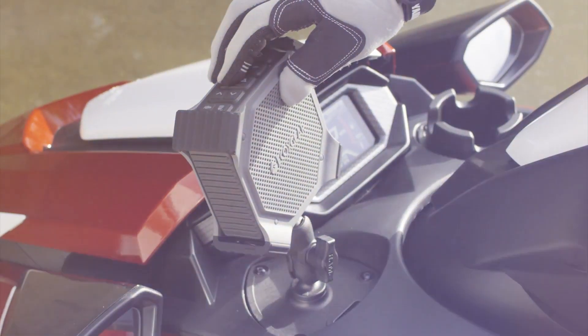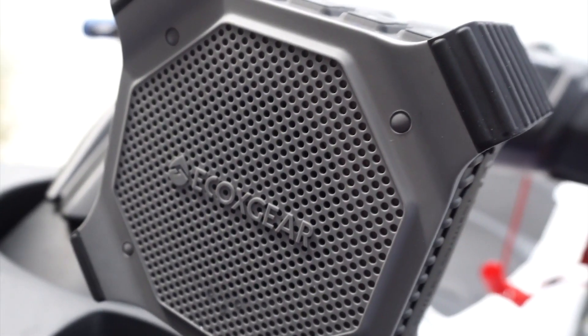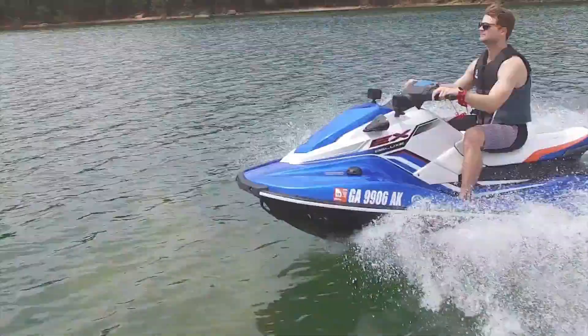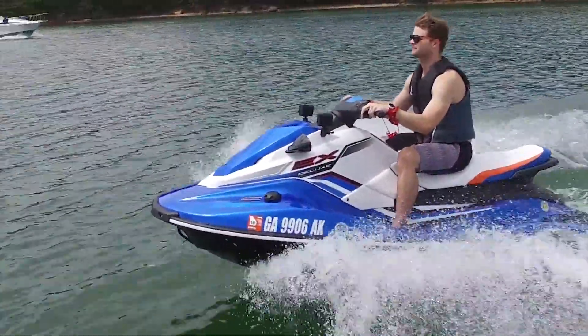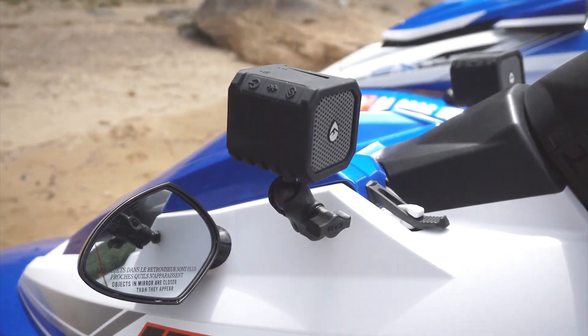We're here talking through the Yamaha audio packages. Yamaha audio packages come standard with integrated RAM mount systems and EcoXGear speakers. The cool thing about the EcoXGear speakers: they float, they're waterproof, they're easy to Bluetooth connect, and they pair with one another so you get great stereo sound through both speakers.